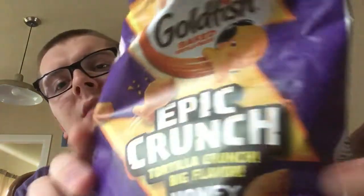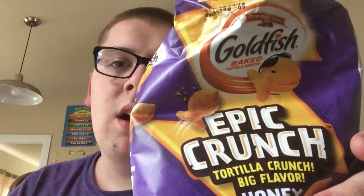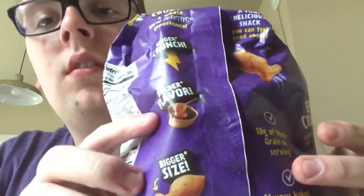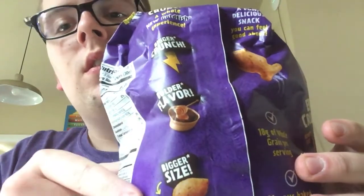This one kind of tastes like the barbecue sauce you put on meat or anything else. I would eat it sometimes but not all the time — kind of an off-and-on thing. I'll give this one a three and a half star rating. It has all the honey barbecue flavor, the bigger size, and the crunch. That's all of them!